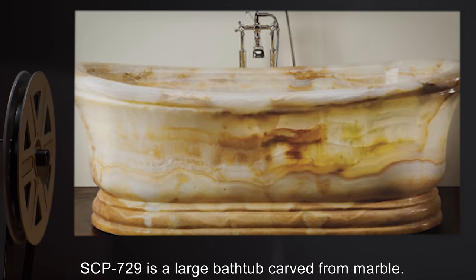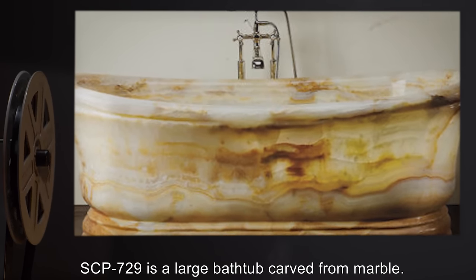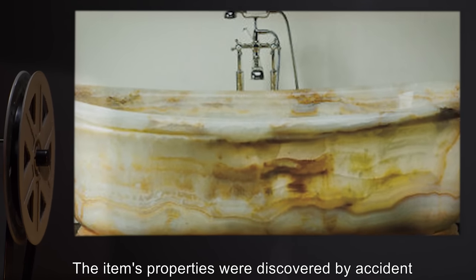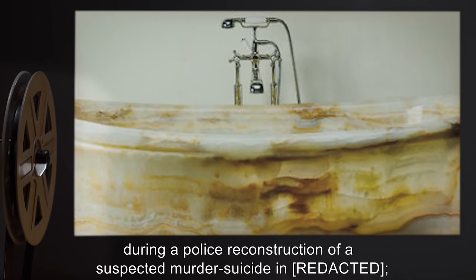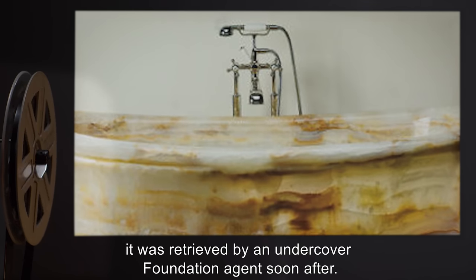Description: SCP-729 is a large bathtub carved from marble. The item's properties were discovered by accident during a police reconstruction of a suspected murder-suicide. It was retrieved by an undercover Foundation agent soon after.